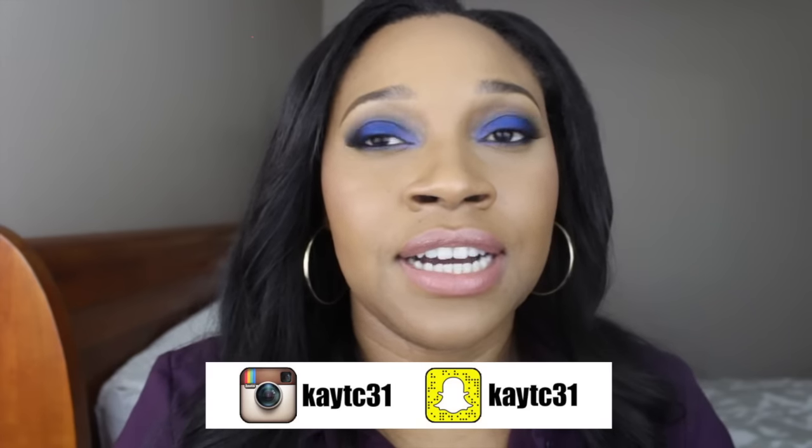When I came home I immediately took out three or four of the matte purples I have in my collection to compare. I posted it on Snapchat — same name as my YouTube channel and Instagram, which is ktc31. I swatched all the purple matte lipsticks I have so you can see the comparison, in case you already have something similar. I didn't find any dupes in my MAC collection, so go check it out on my Snapchat.